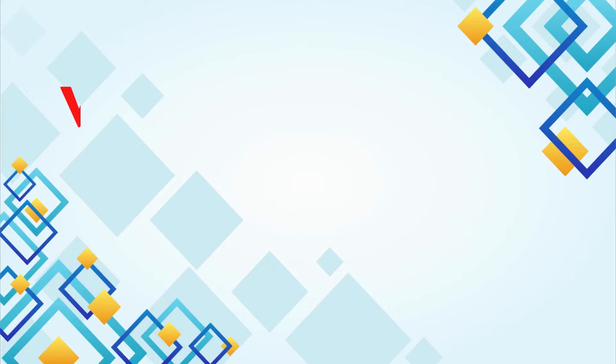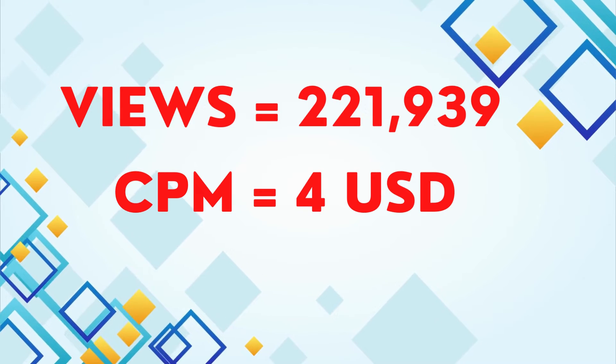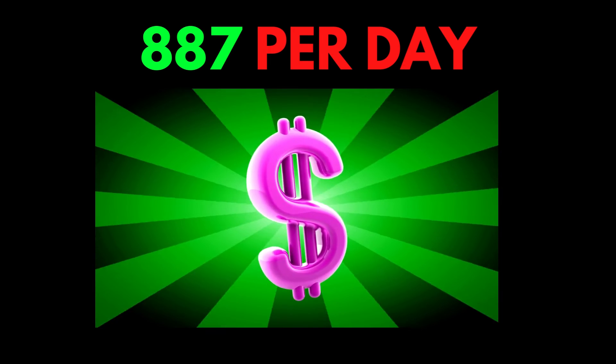Now let's talk about Larson Farms' YouTube channel. This channel gets around 221,939 views per day, with an estimated CPM of $4. This channel makes around $887 per day.